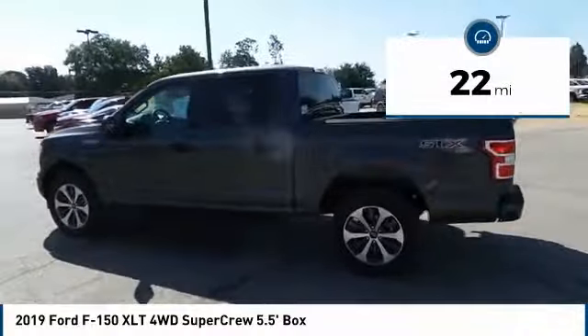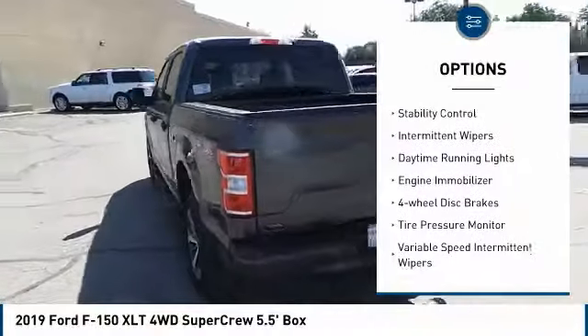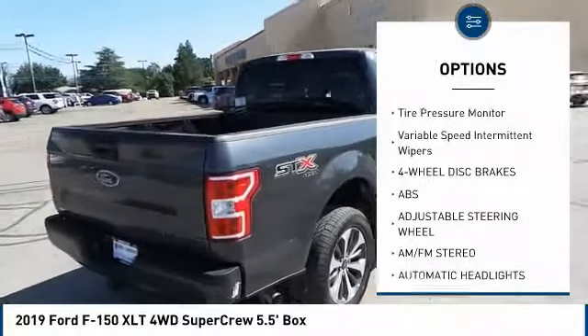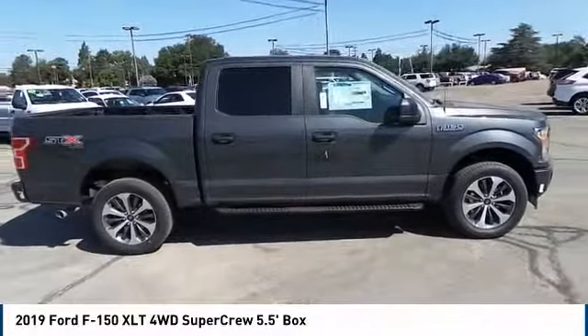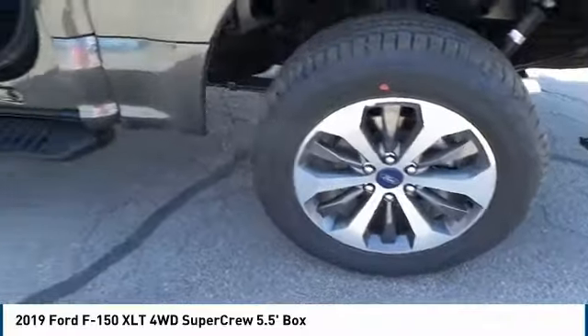Here are some of this vehicle's great options: four-wheel drive, brake assist, traction control, stability control, intermittent wipers, daytime running lights, engine immobilizer, four-wheel disc brakes, tire pressure monitor, and variable speed intermittent wipers.